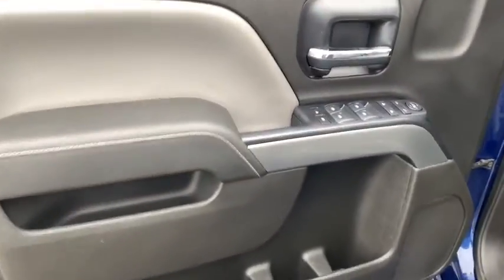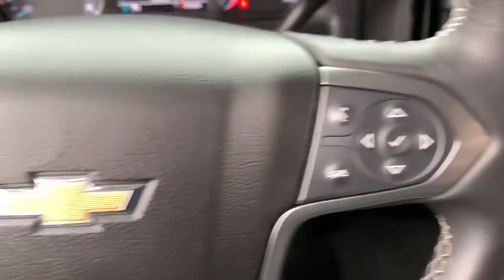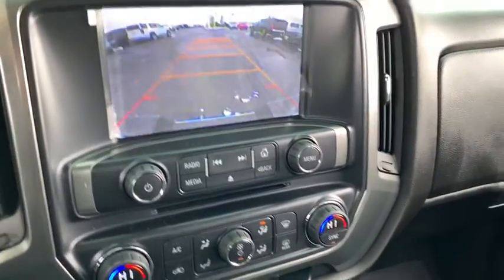The impressive interior is simply another reason that the Chevy Silverado is a top choice among truck buyers. This vehicle has less than 55,000 miles. Here are some of this vehicle's great options: traction control, OnStar, steering wheel audio controls, remote engine start, dual airbags.